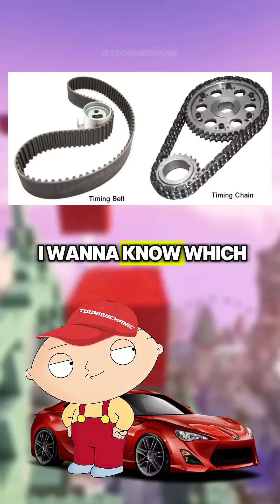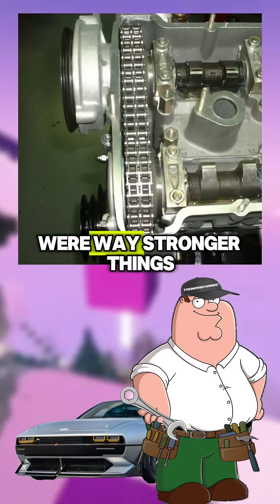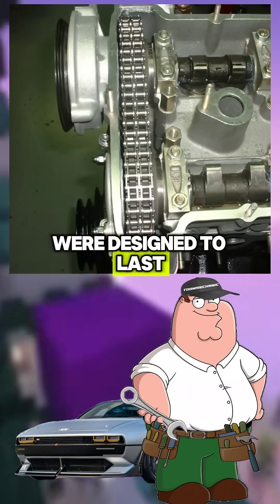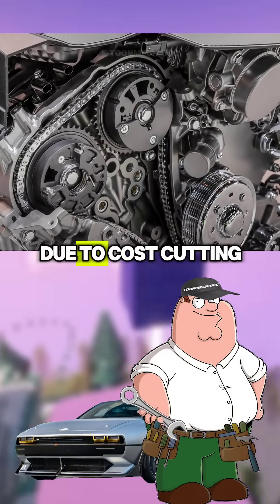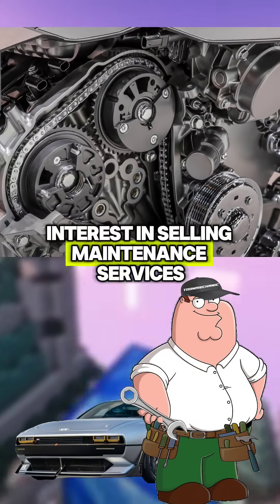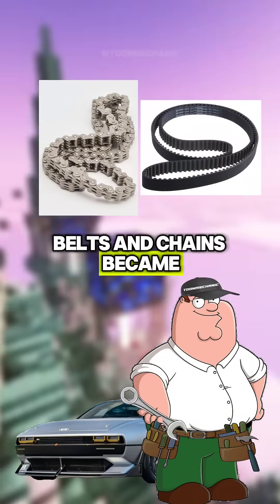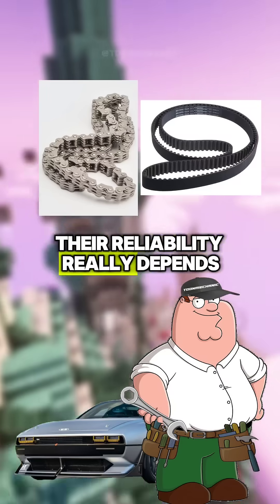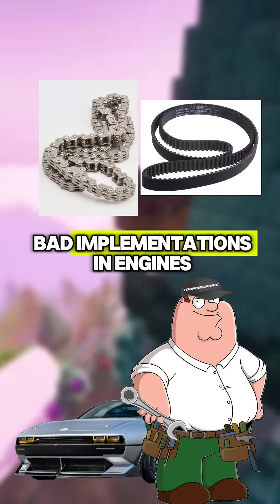Okay, enough with the yapping — which one's better? A lot of people say old timing chains, like early 2000s, were way stronger. Things in the past were designed to last the life of the engine, while today timing chains are smaller and lighter due to cost-cutting and carmakers' interest in selling maintenance services and spare parts. But as technology advanced, belts and chains became very similar. Their reliability really depends on the engine model — both belts and chains had their good and bad implementations in engines.